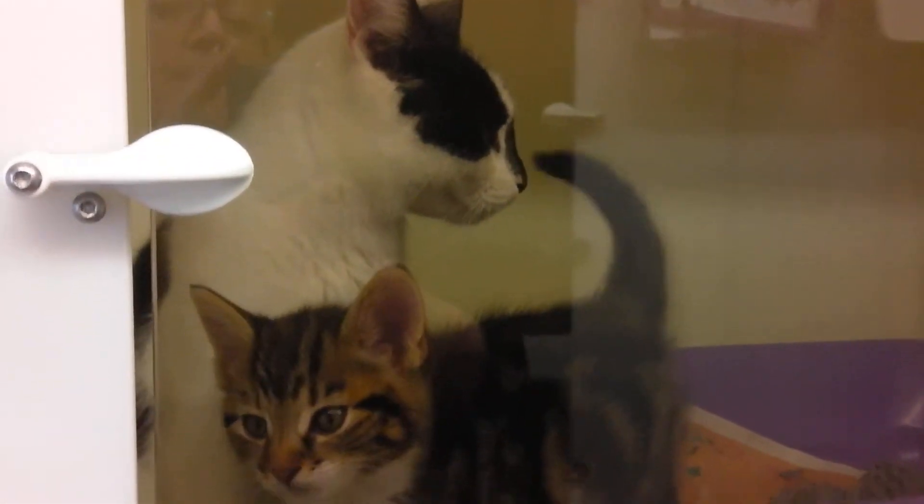This is the mum baby unit. Lots of little kittens. Lovely pens. So I'll just go around first of all with the glass doors closed, and then we'll meet each family separately.